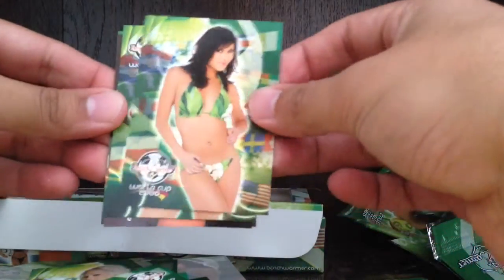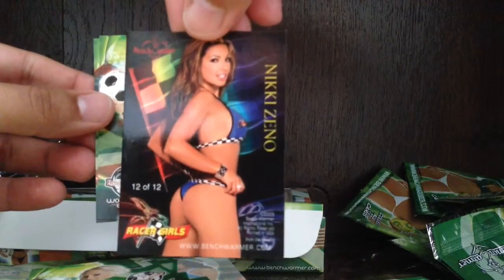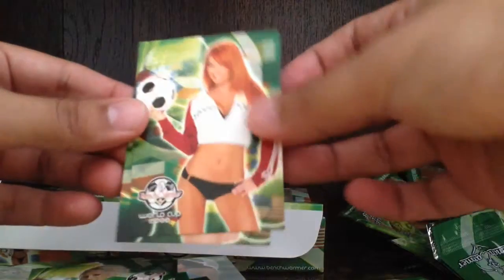We got an autograph and we got a swatch card. Base, and we got another Racer Girls — this is Nikki Zeno. It's a foil card. Base and base. I got one pack left.